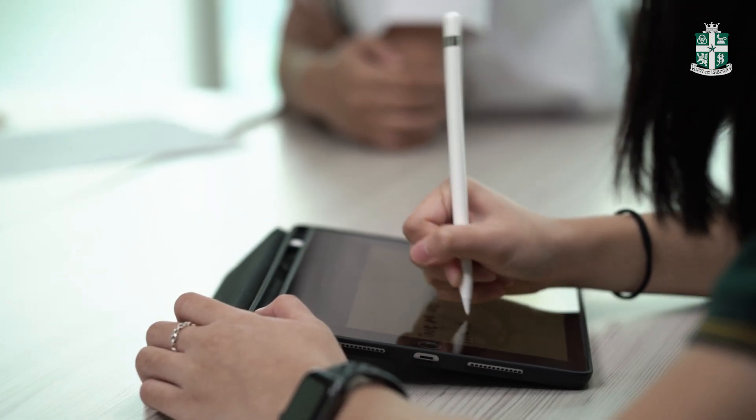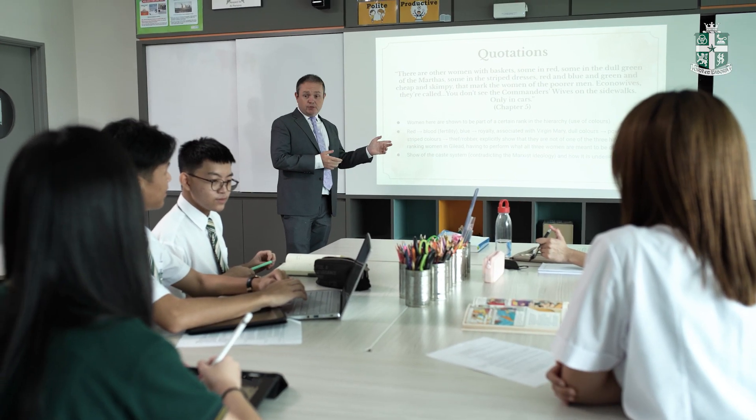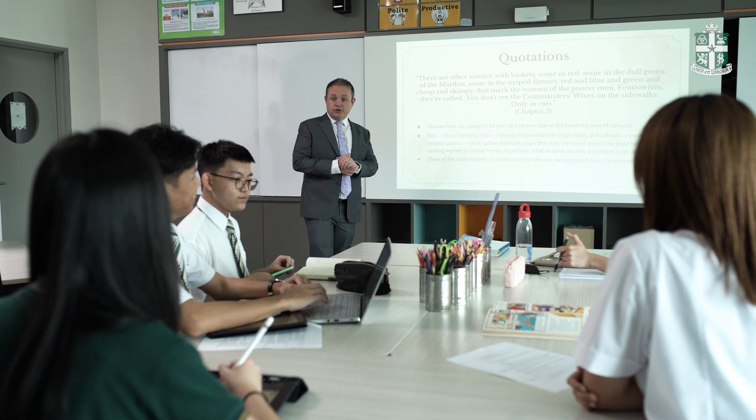We offer more than 15 A-level subjects, taught by our dedicated and qualified A-level teachers, many of whom have had years of teaching internationally. You can read their biographies on our website. Our option blocks are designed to give our students as many opportunities as possible to suit their individual strengths and needs, ensuring they remain highly competitive and well equipped for their future studies and careers.